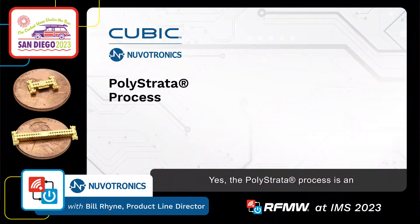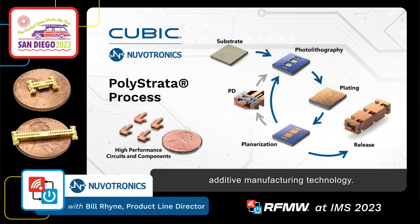That's interesting. So can you tell us a little bit more about the Polystrata process and why Nuvatronics developed this technology? Yes, the Polystrata process is an additive manufacturing technology.